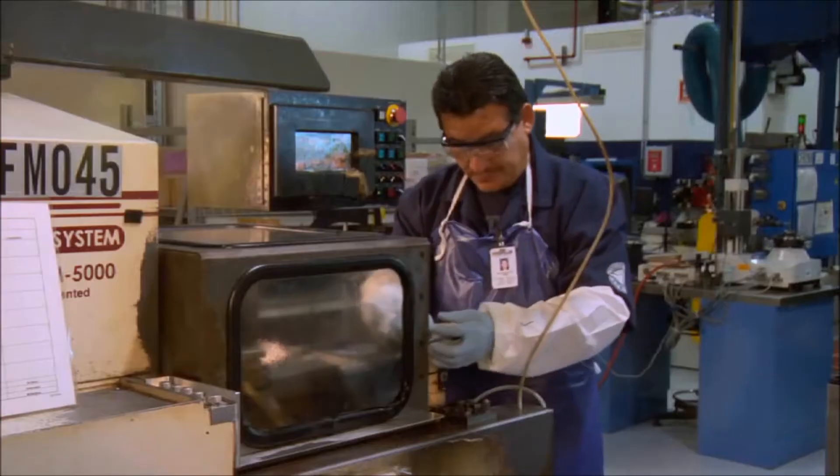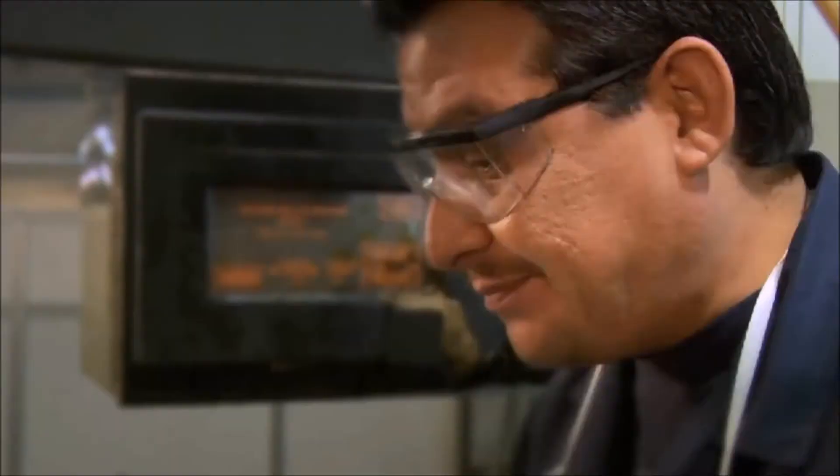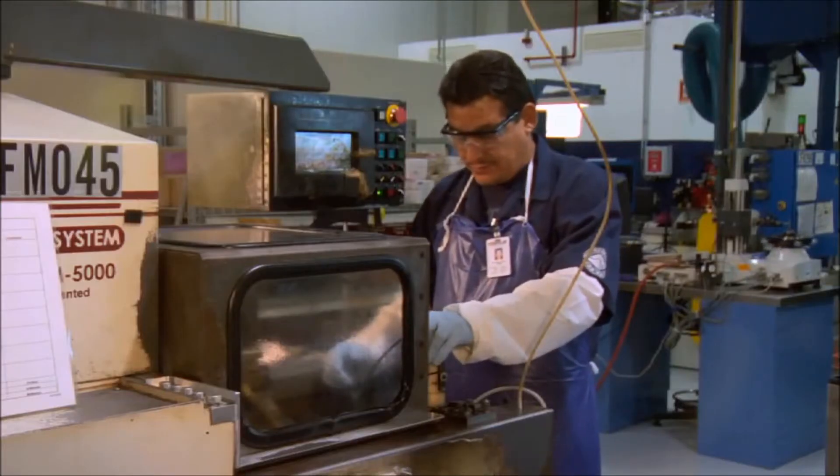Plunger and barrel assemblies are the most expensive wear components on injectors. This operation hones barrels a few microns to be matched later in assembly with restored plungers — a pairing that maintains the same clearance as new.